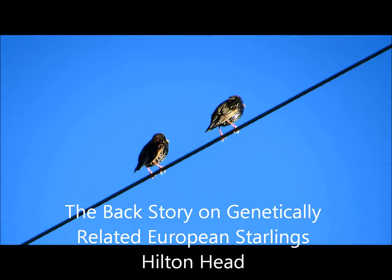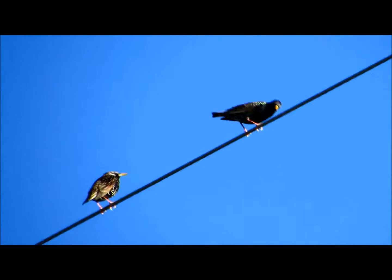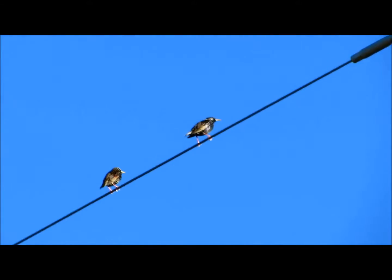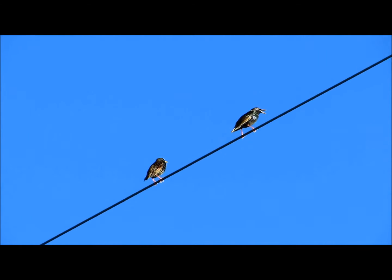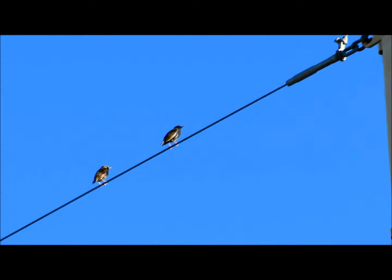Good afternoon everybody. This is Karen Marge from Hilton Head Island, South Carolina. And I'm filming starlings today. It's very loud because I'm on Palmetto Bay Road and I'm sitting on a corner and these birds are at the top of a tower.